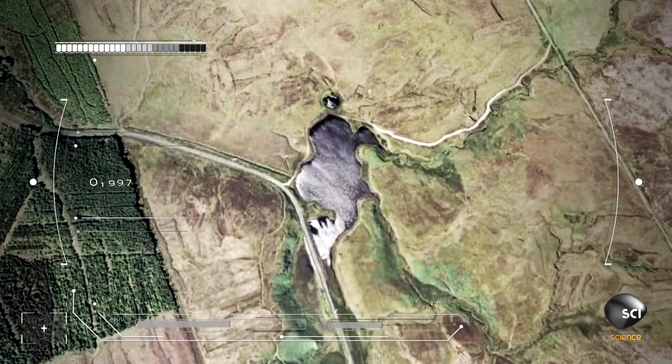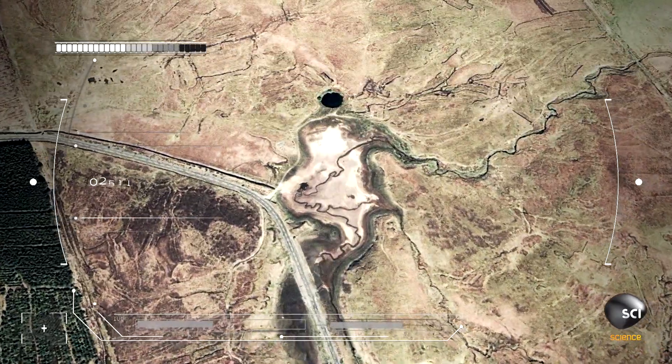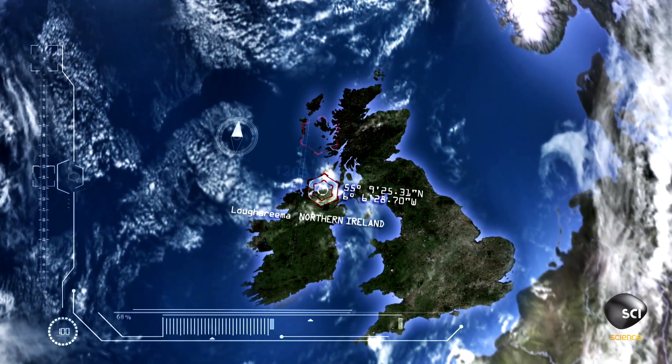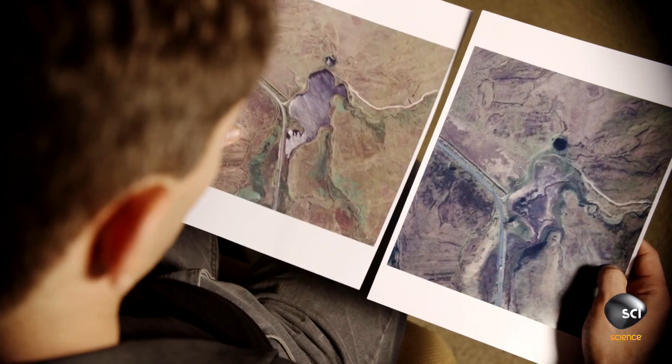July 2011, the WorldView-2 satellite captures an extraordinary image of a lake that mysteriously disappears. One moment there's a lake, and the next it's gone. What's going on? The image shows a lake called Loch Orima in County Antrim, Northern Ireland. It's like someone just took the plug out. It's extremely weird.